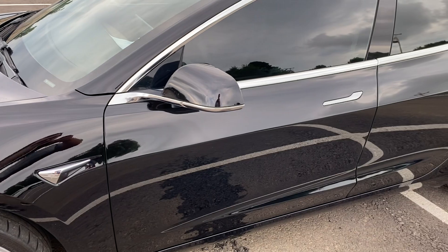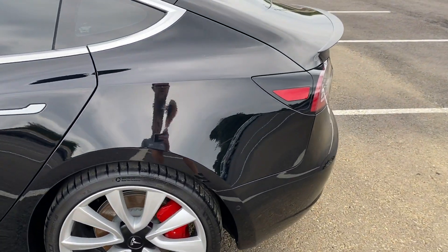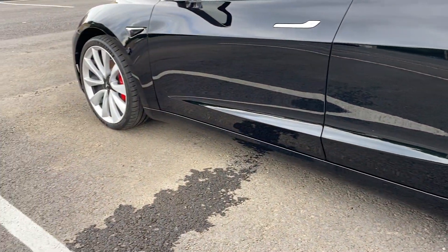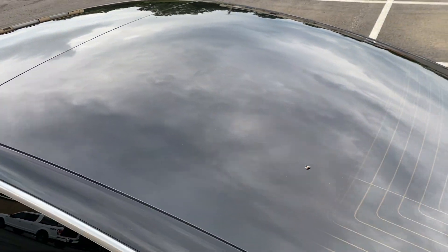Going down the driver's side, I'm looking for scratches, dents, dings, paint touch-ups, anything at all — looks awesome. Both rims look great on this side, no curb rash. Top of the car looks great as well.